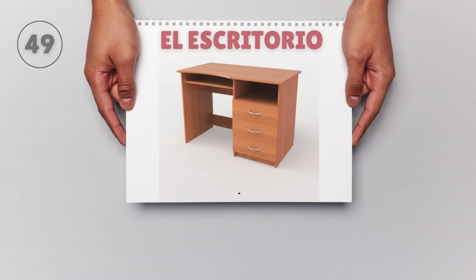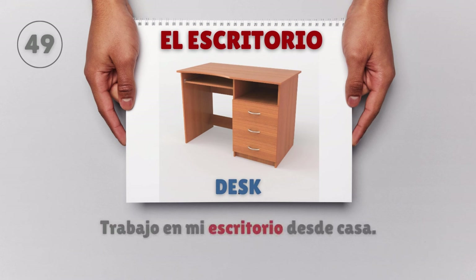El escritorio — Desk. Trabajo en mi escritorio desde casa. I work at my desk from home.